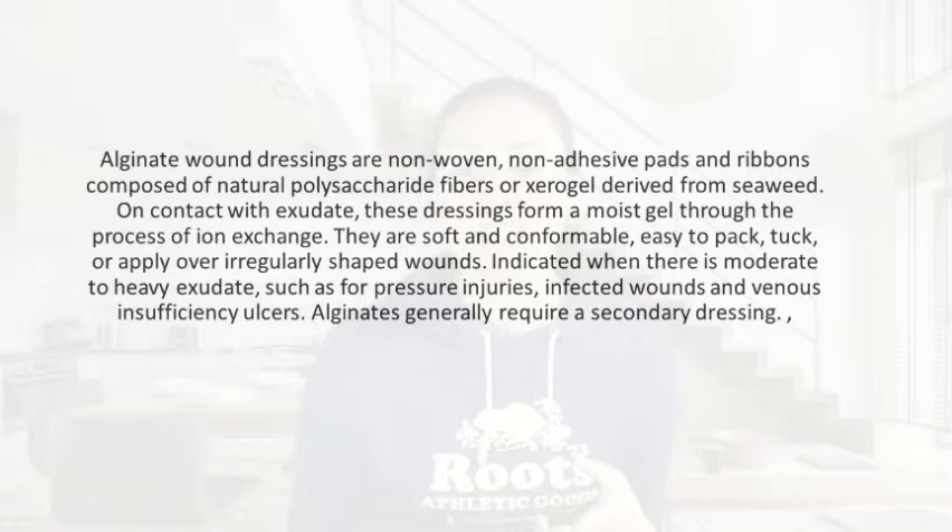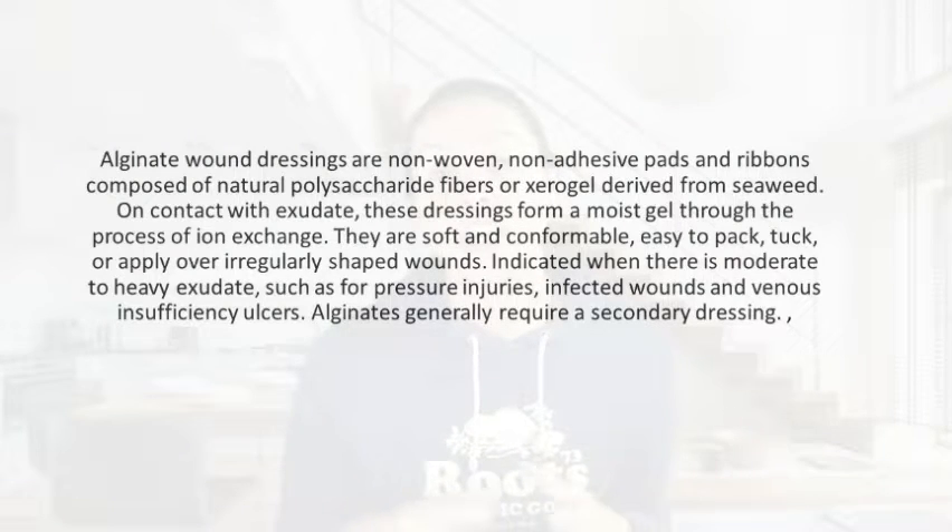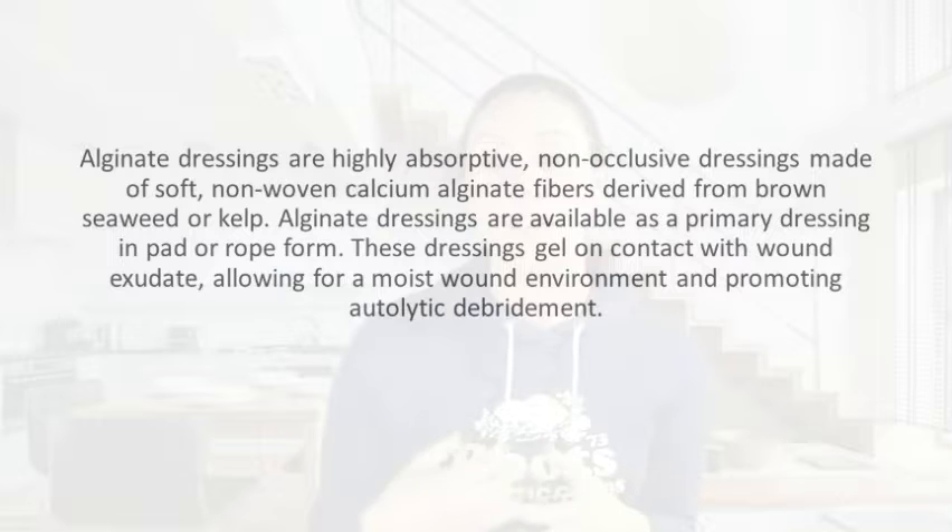But if we don't have enough moisture in a wound — enough exudate — it will dry out the wound. These are good for wounds such as pressure injuries, infected wounds, and venous insufficiency wounds, and alginates generally do need a secondary dressing over top. These dressings create a gel on contact with the wound when exudate is absorbed, allowing a moist wound environment. We want the wound to be just as moist as our eyeball — that is the perfect environment for a wound to heal. These dressings also promote autolytic debridement if that's something needed for the wound.